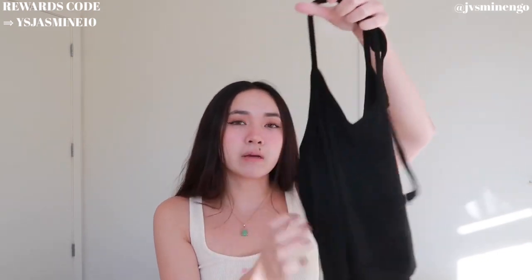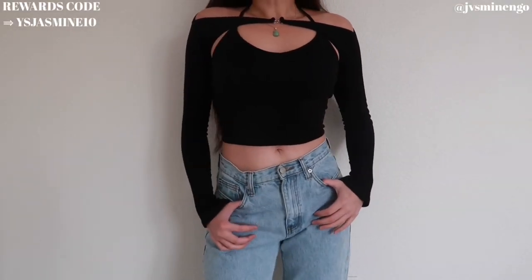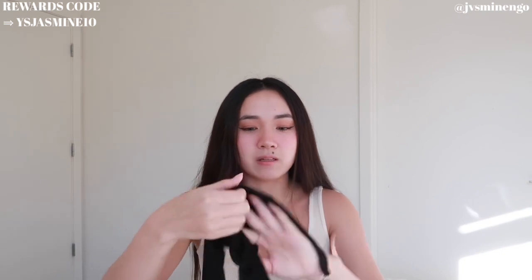The next YesStyle item is a really cute two-piece top set. It's a black halter top — you can never go wrong with that — and it comes with this piece that gives bolero vibes, with a hook in the middle. I think I might have been wearing it upside down in the try-on, but regardless it looks so nice. You can wear the pieces separately as well — 10 out of 10, such a cute little top.